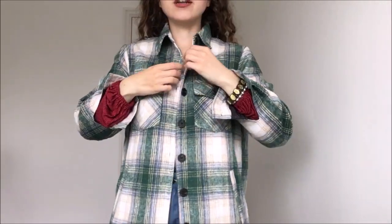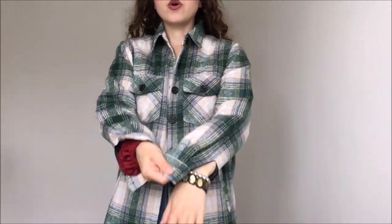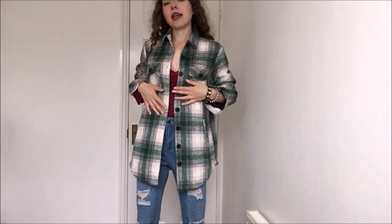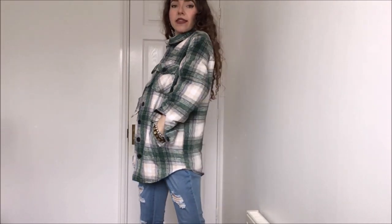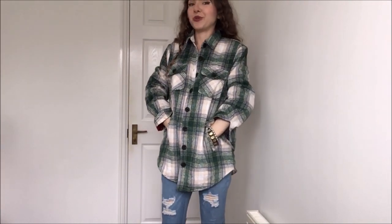Here is the jacket on and I literally love it so much. It is so cosy and such a beautiful length. It gives me twilight vibes because of the colour scheme — I love the green with the blues and creams running through it. You can roll the sleeves up or leave them down and fasten them with the button. This is it in its full length capacity. I think it is so cool and I'm literally going to be wearing this all autumn, all winter.